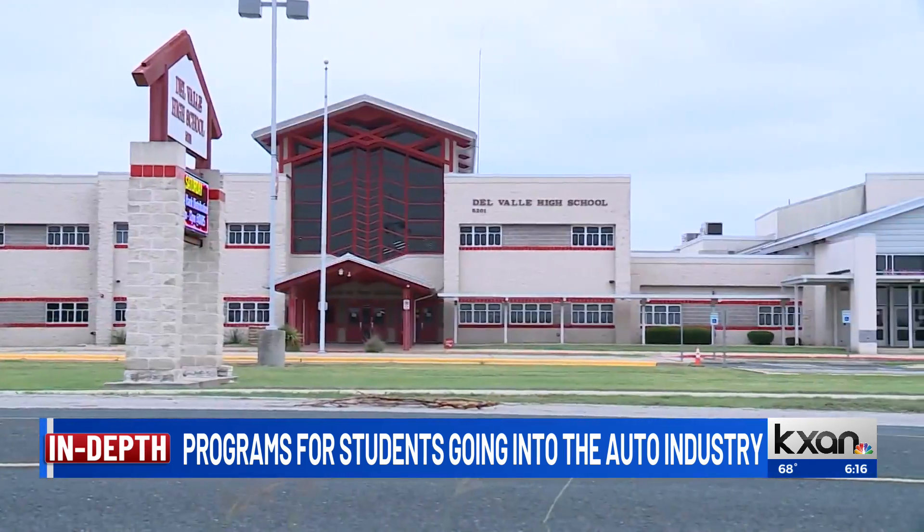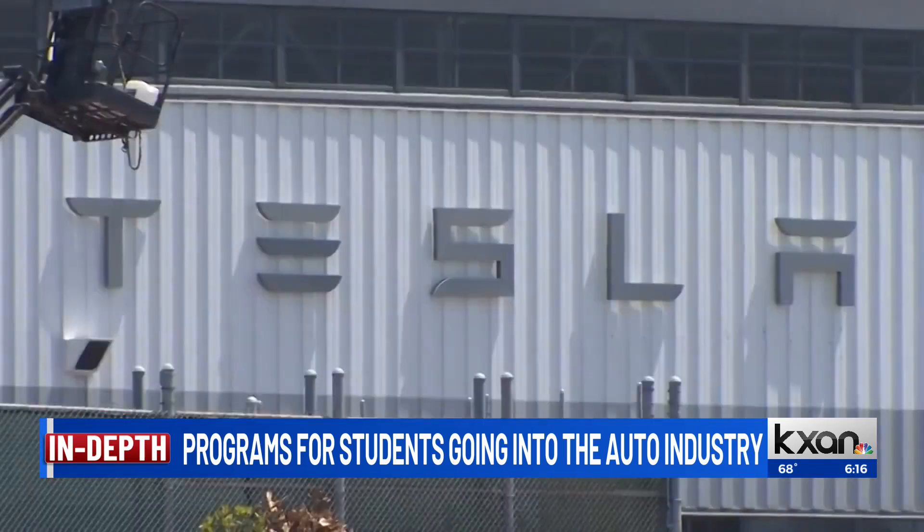In 2021, the district said around 46 graduating seniors had already signed on with Tesla.